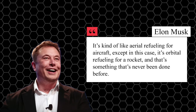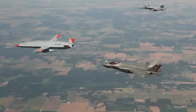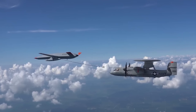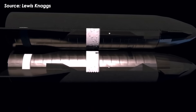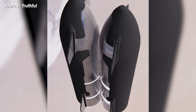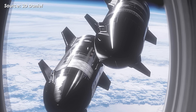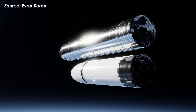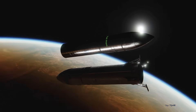As Elon Musk put it, it's kind of like aerial refueling for aircraft — except in this case, it's orbital refueling for a rocket, something that's never been done before. But compared to Starship Block 3's orbital refueling, aerial refueling is actually much simpler: it takes place within Earth's atmosphere using kerosene-based fuel, relying on skilled pilots and specialized equipment. Meanwhile, Starship has to transfer ultra-cold liquid methane and oxygen in microgravity while flying at orbital speeds of around 28,000 kilometers per hour. The process also requires careful alignment and settling of the propellants using the RCS — whether it's ullage gas or hot gas thrusters — in the vacuum of space with two massive vehicles moving at insane speeds.